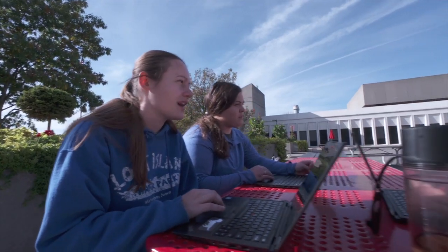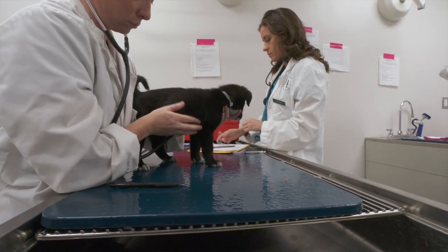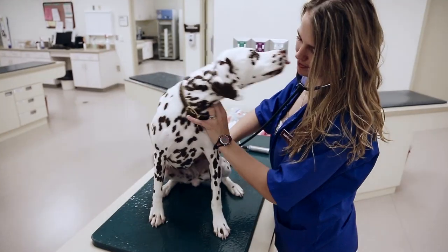Our students can choose from four distinct paths of study as they pursue their degree at Iowa State. These options include focusing on small animals, food animals, equine, or mixed animals.